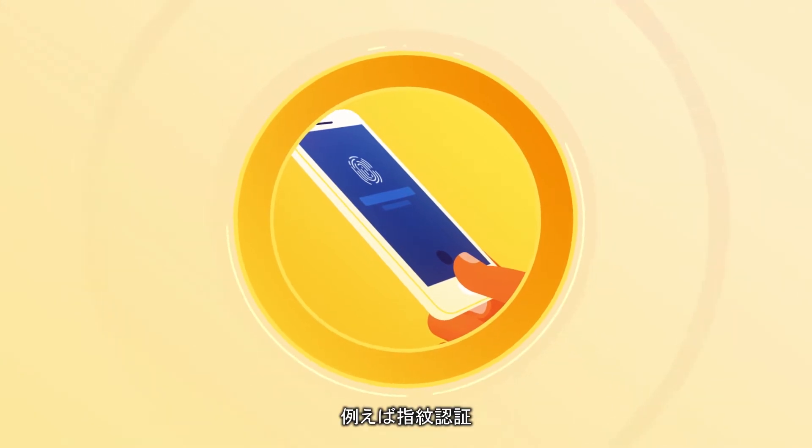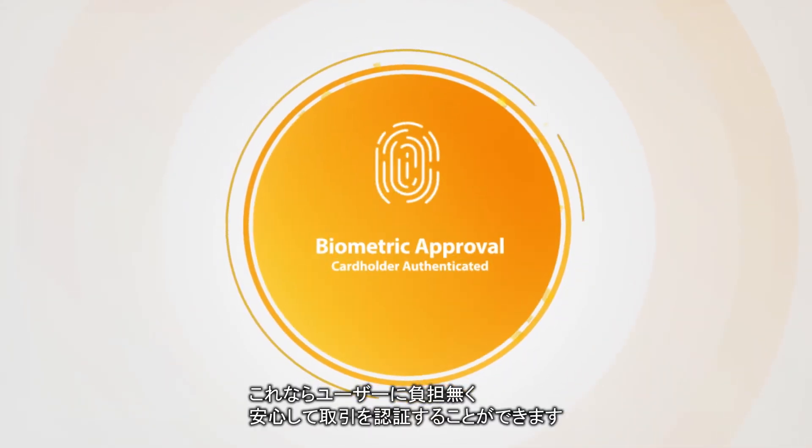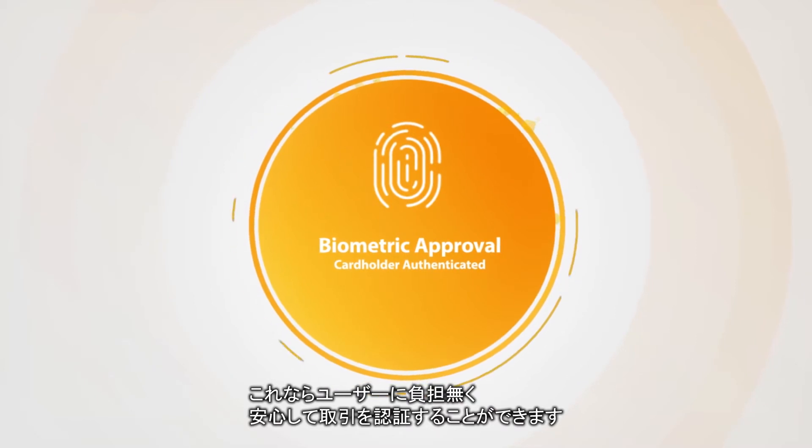A user-friendly additional step, such as a biometric fingerprint, allows the issuer to approve the transaction with confidence.